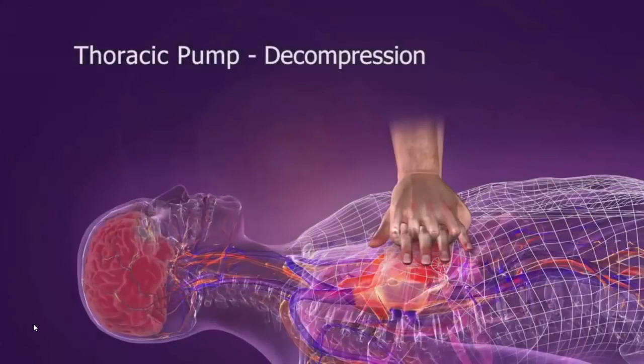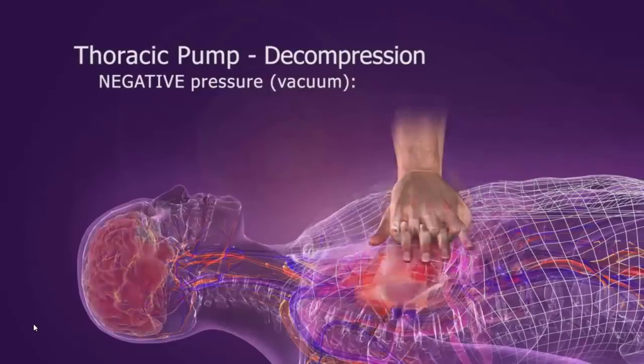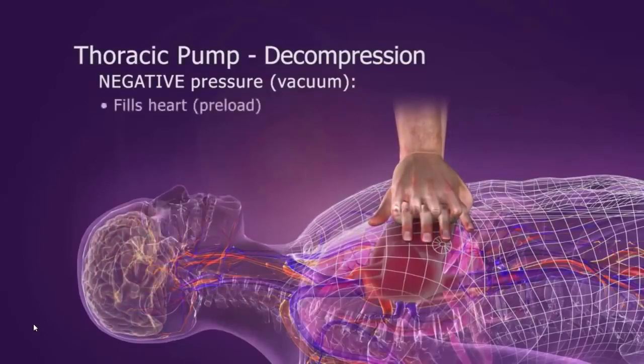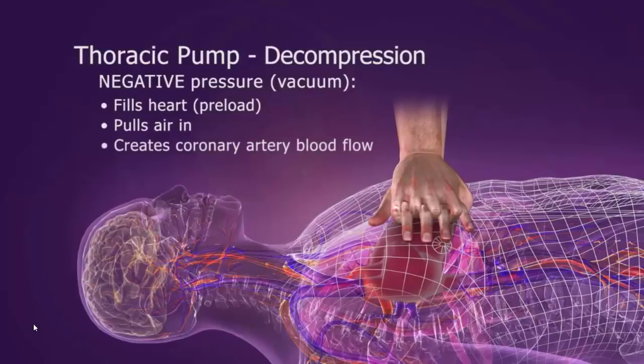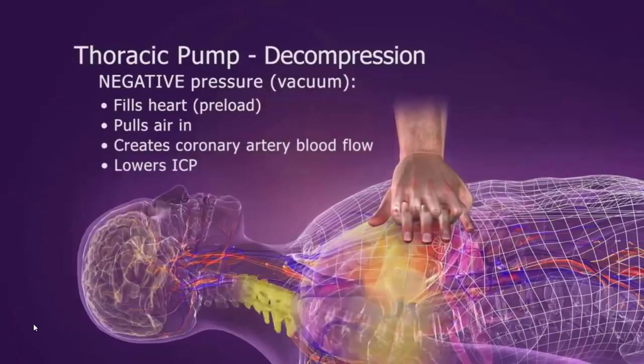During the decompression phase, the chest wall passively recoils, creating a slight negative intrathoracic pressure. This vacuum draws some blood back into the heart, pulls some air into the lungs, and fills the coronary arteries. ICP is also slightly lower during decompression.